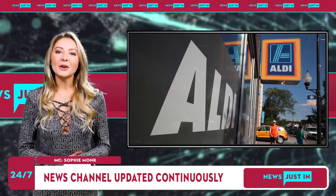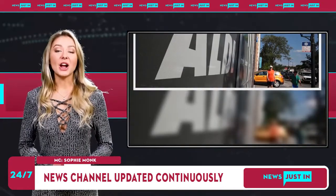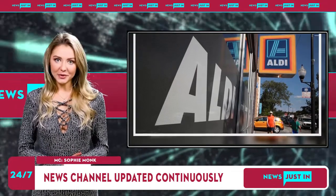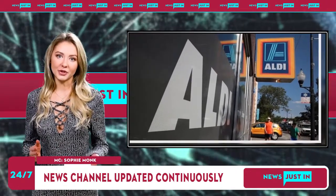Some products have appeared on the Aldi Top 10 list previously. It's great to see a number of past winners retain their status as our Aussie shoppers' favorites, including Blackstone Vegetable Straws and Brookdale 100% Pure Canadian Maple Syrup, Aldi expert Warnke added.